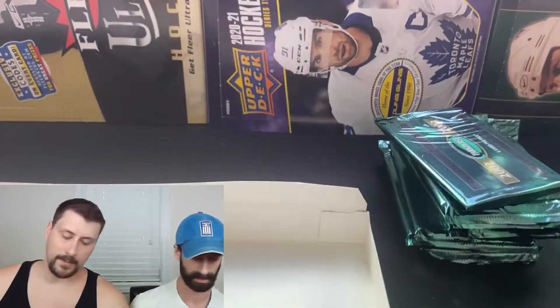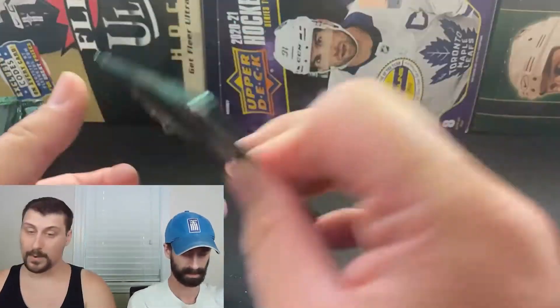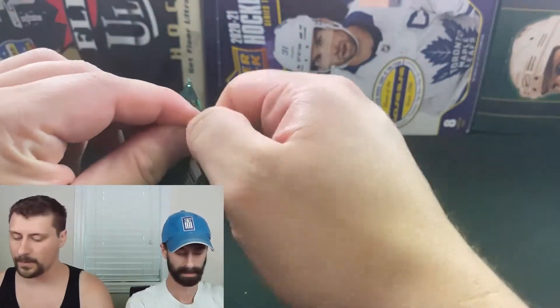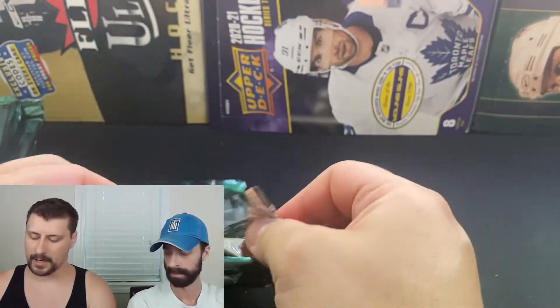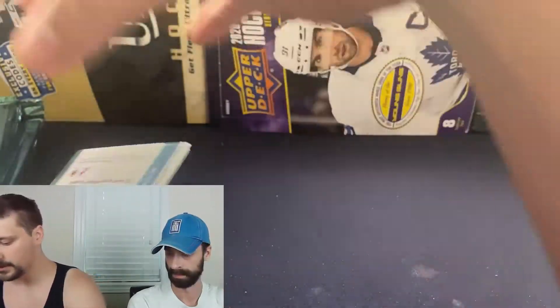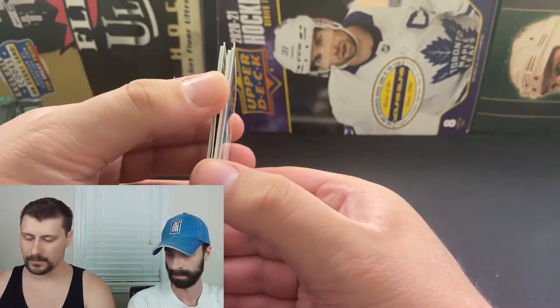We're going to be cracking the packs a little bit preemptively so you guys aren't watching us unstick cards, but they were in good condition. The first box we opened had no real issues, just that the cards are kind of stuck together. There are other short prints in here — there is a rookie subset as well.